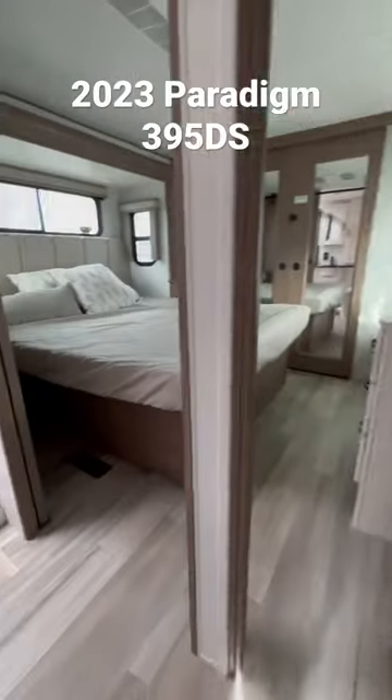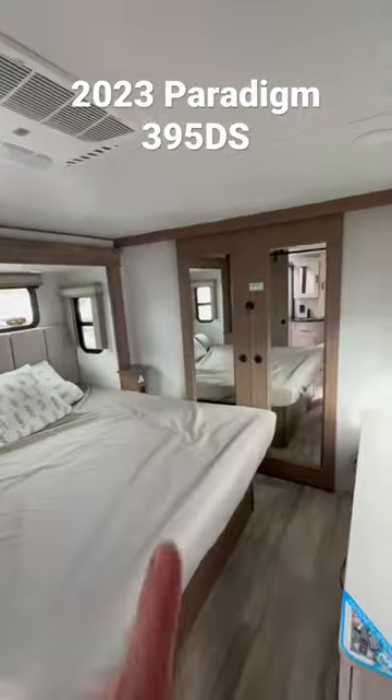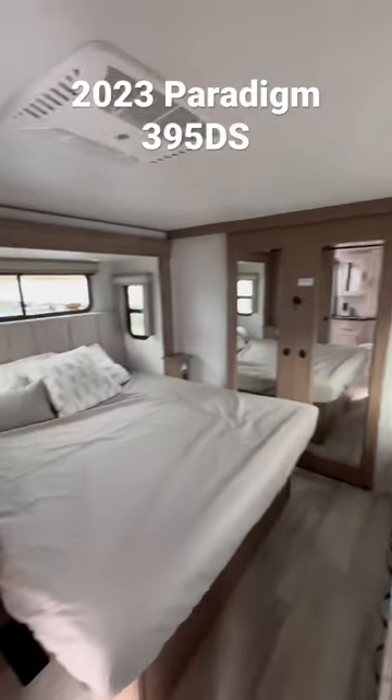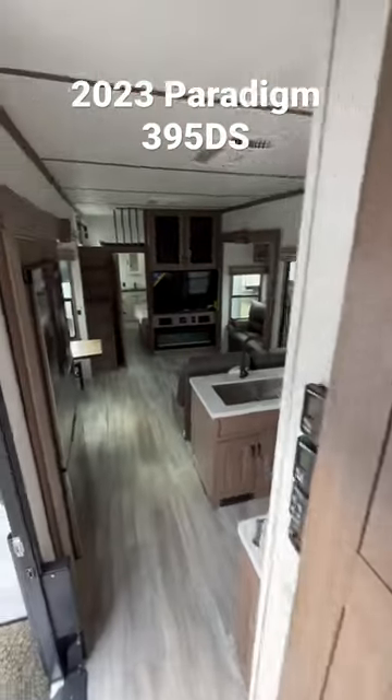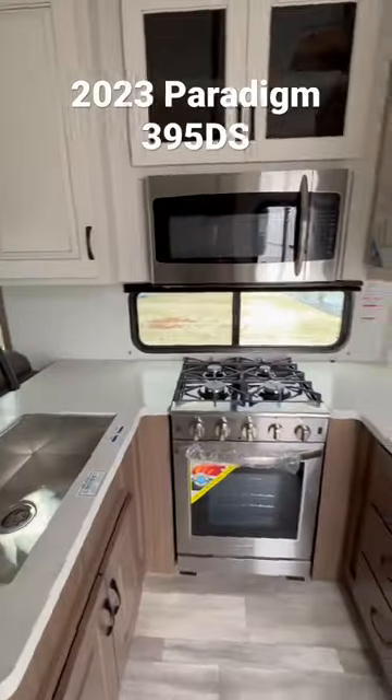Let's start up front. King bed. Look at that residential shower. You have washer and dryer pump in there, it comes with a TV. Tons of hidden storage. 3 AC system. 12 volt refrigerator. You have solar up top.